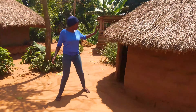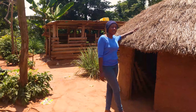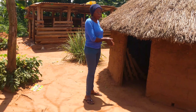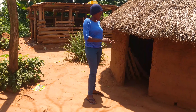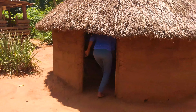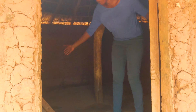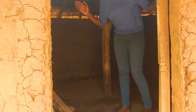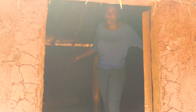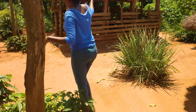Our homestead has this short hut, and this hut is purposely for keeping our goats. This is where our goats sleep. You might not see them very well right now — we've taken them out to graze. But this is where our goats sleep.